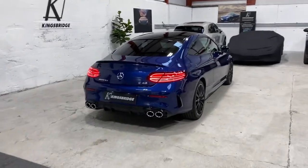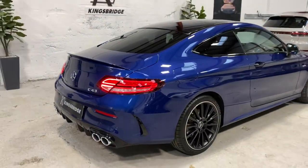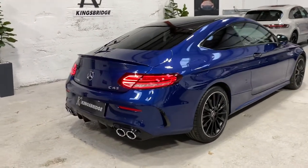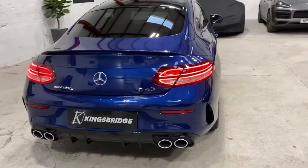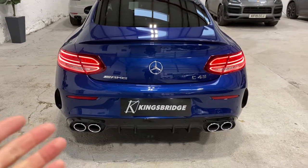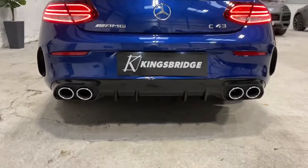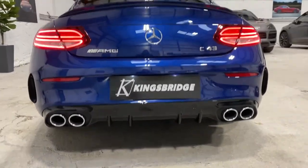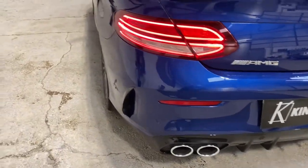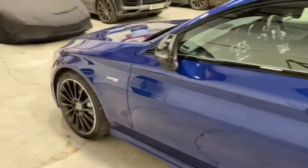This is our 2019 Mercedes C43 AMG in brilliant blue metallic — in my opinion the best color for these vehicles. Being the 2019 facelift version, it's got all those enhancements: twin round exhaust outlets on either side set into the rear diffuser, a rear lip spoiler on the boot lid, brake vents in the bumper, and the digital dash which you get on the 2019 as opposed to the analog.